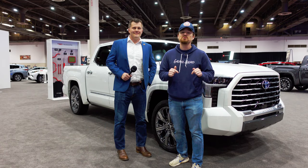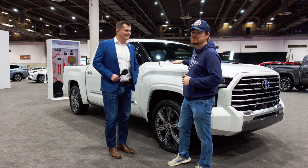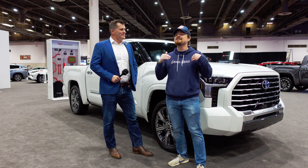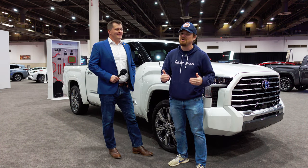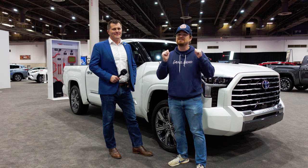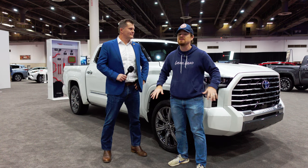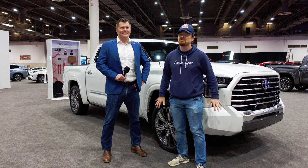Hey gearheads, Cory coming to you from the 2022 Houston Auto Show, and behind me is the first public showing of the all-new top trim — the capstone of the 2022 Truck of Texas. That's right, it's the Toyota Tundra. I've got Marcus from Toyota with me and in this video we're going to go over some of the things that make this trim so special.